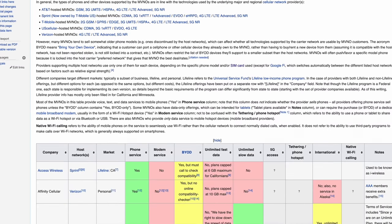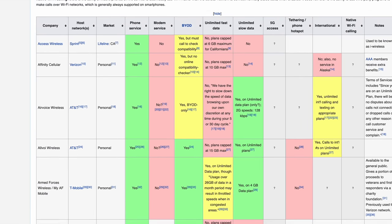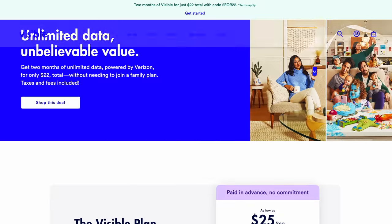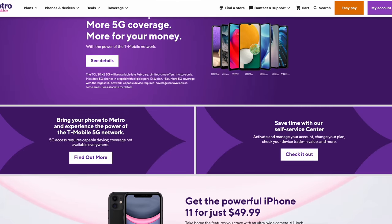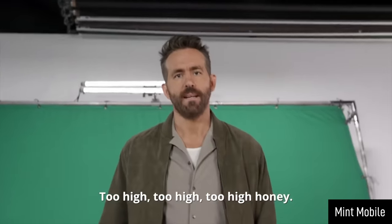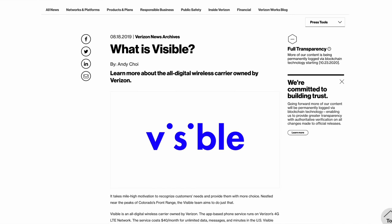Mint Mobile isn't the only MVNO in the US or the world. In America alone there are over 100 MVNOs like Consumer Cellular or Cricket Wireless, which uses AT&T's wireless infrastructure, Visible, which runs on Verizon, and Metro, which also relies on the T-Mobile network. There are different types of MVNOs, like a branded reseller or a full MVNO, and the differences come down to how much the MVNO wants to differentiate itself from its larger carrier. Mint Mobile has its own branding, staff, and ownership completely separate from T-Mobile, whereas Visible is actually owned by Verizon.